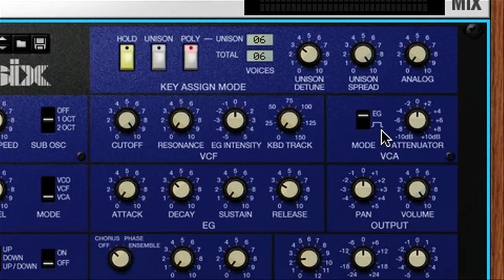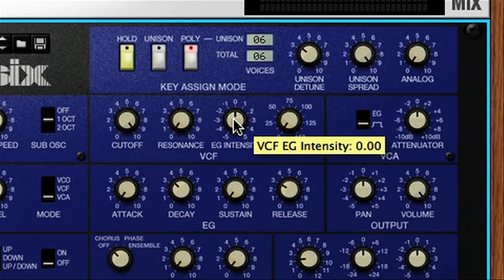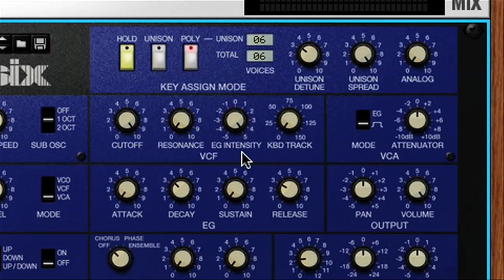However, you can see in the amplifier section that there's a switch for setting the sound to gate mode, which means the level is no longer controlled by the envelope, and just sounds whenever you play a note. Meaning the envelope is now free for using to modulate the filter cutoff, which I do by first setting the amount and direction I want it to be modulated in with the EG intensity dial, and then using the envelope controls to create the desired filter sweep effect.